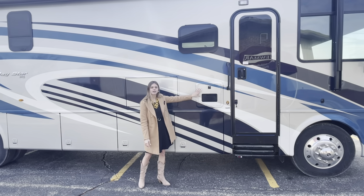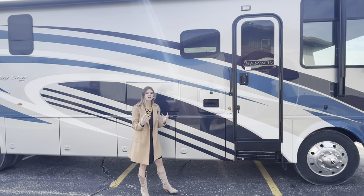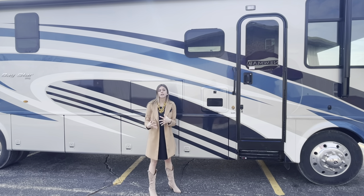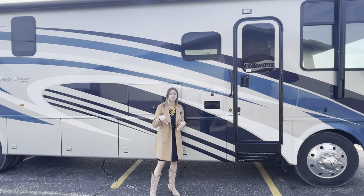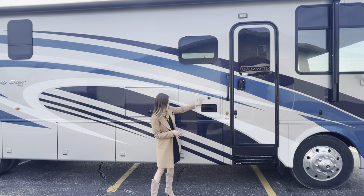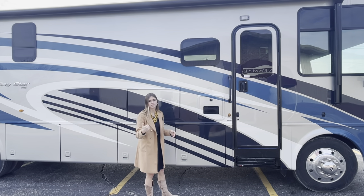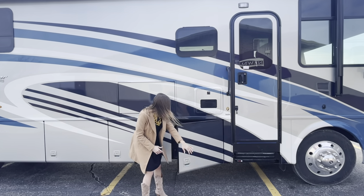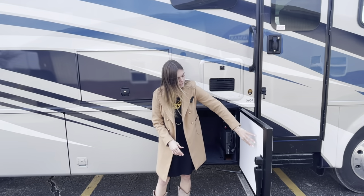Next to it you're going to have the optional Truma AquaGo. This doesn't come standard but you can option it in if you find the benefit. It's your water heating system throughout the coach — it pumps out 1.5 gallons of hot water per minute and also prevents scalding, so no matter what you're never going to have scalding hot water burning you in the shower or at the faucet.